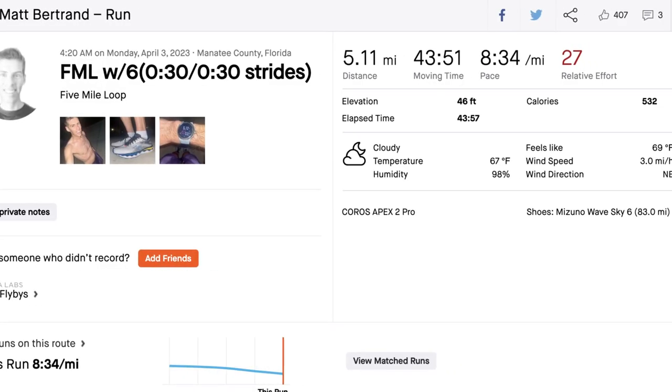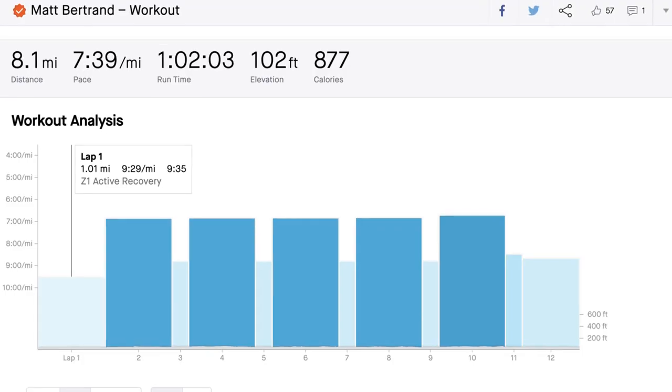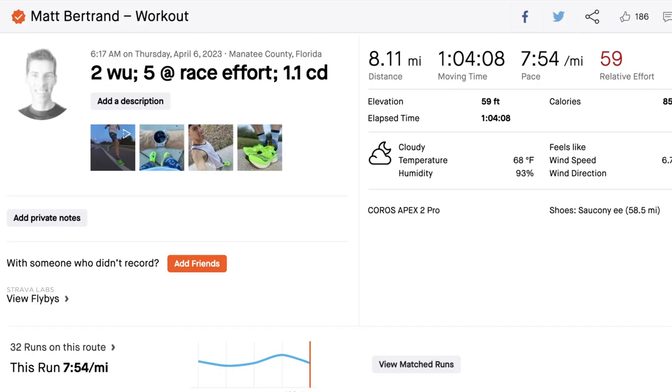I had a pretty good week of running. My volume is coming down as Boston is next week. Monday was 5.1 miles — a very easy run with six 30-second pickups with 30 seconds recovery, just to get my legs turning over. In a taper you lower the volume but keep the intensity somewhat there. Tuesday was 8.1 miles total: a one-mile warm-up, five one-mile intervals with 400 meters recovery, then a 1.1-mile cooldown. Wednesday was a super chill 4.3 miles, very easy.